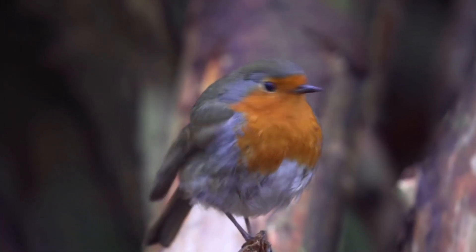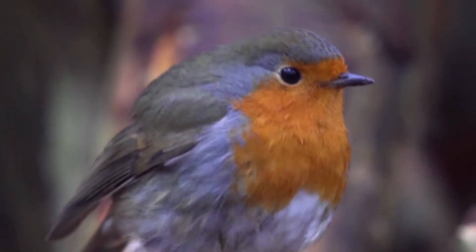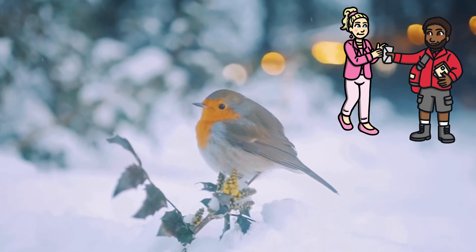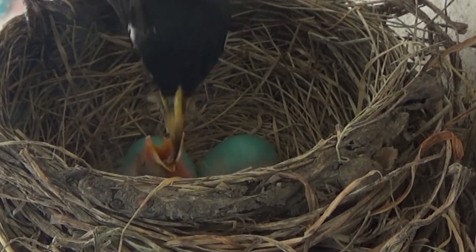Fun facts. Each robin has a totally unique red breast pattern just like a fingerprint. The first British postmen were nicknamed robin because of their bright red coats. American robins have blue eggs.